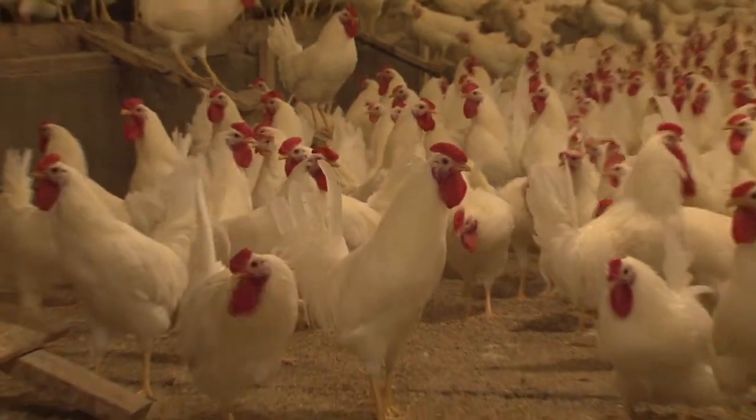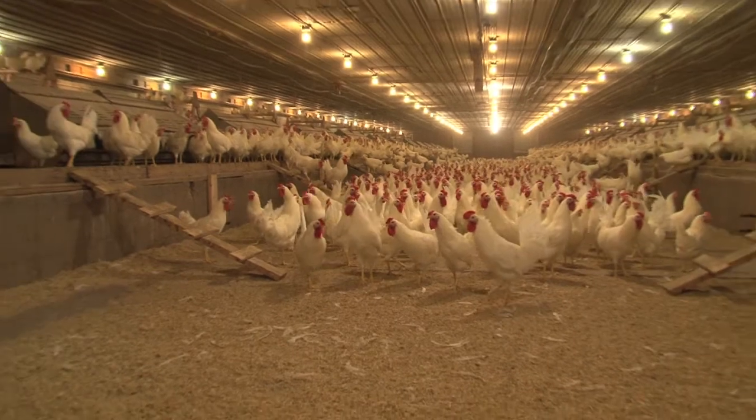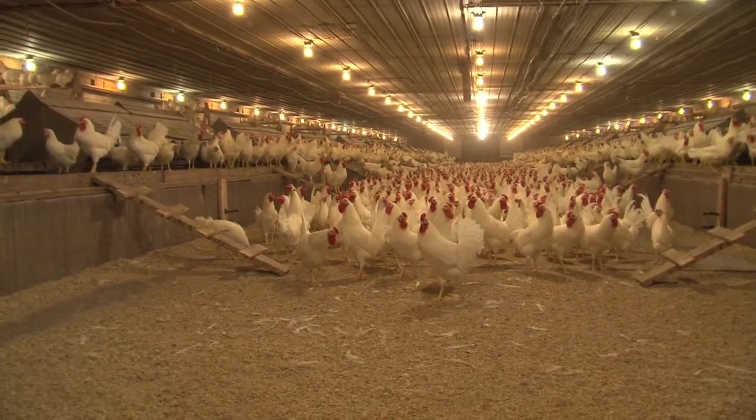Probably in the last five years we've really focused on trying to reduce our energy costs. It's one thing that we felt that we could make some changes with pretty effectively.